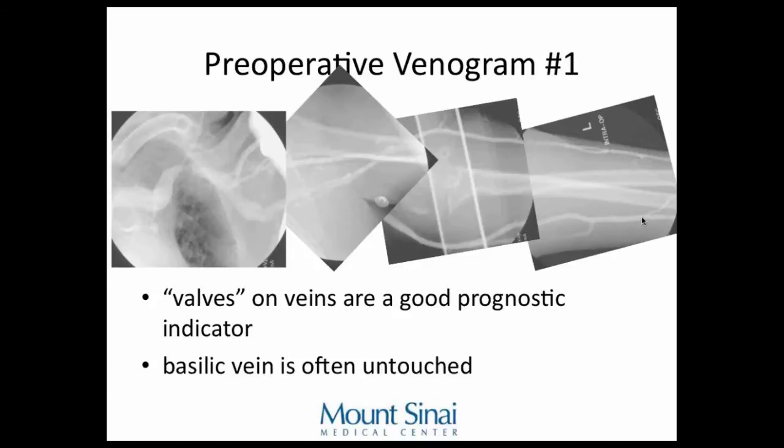This venogram shows both a basilic and a cephalic vein that are patent centrally. You need to make sure the central veins are patent — if they're not, you risk arm swelling from connecting an adequate vein but having nowhere for blood to flow. My dad says that seeing valves on veins is a good prognostic indicator. The basilic vein is often untouched. We ended up doing a brachiocephalic fistula on this patient — she had a big arm so we could have used the basilic, but either way we eventually had to superficialize.